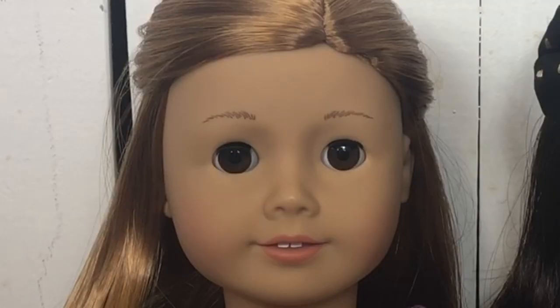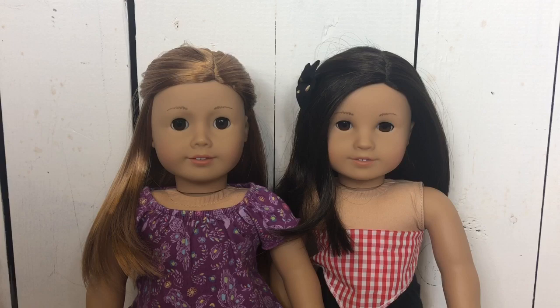Hey guys, it's Riggan and Quinn and today we are doing an annual but not so annual video. So today we're going to be doing packing for sale. Let's get started!